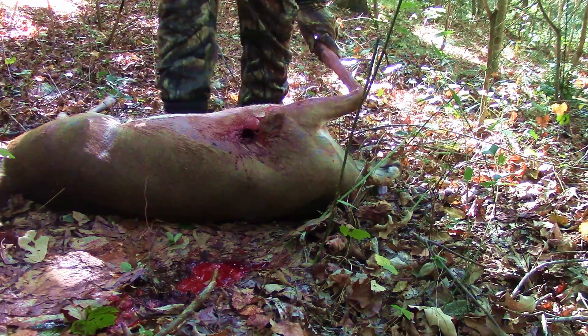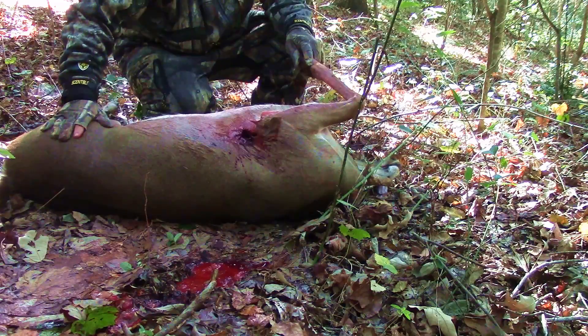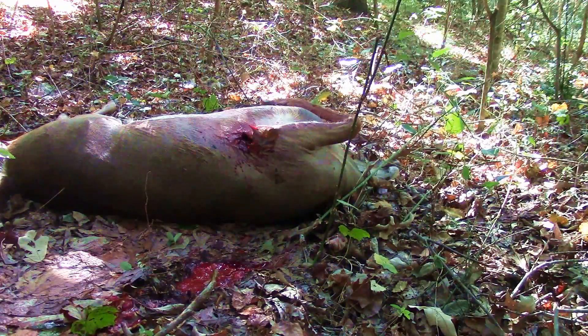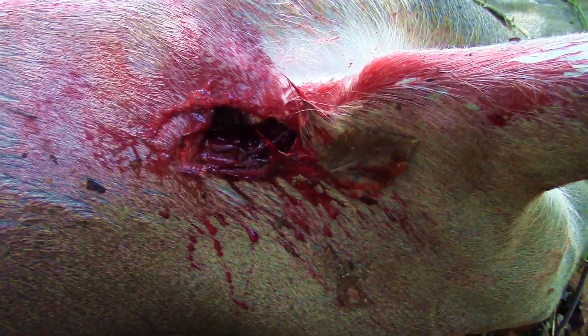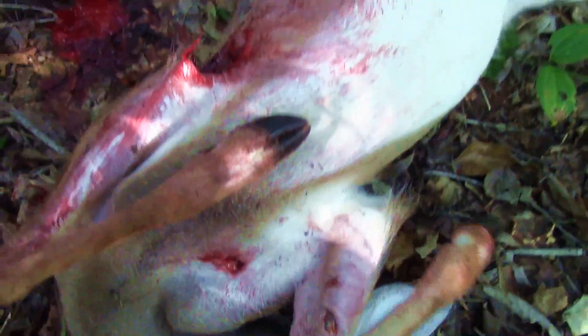That is a mean broadhead, I'm telling you. Boy, that's going to make some good roast right there. I mean, it didn't make it... I mean, honestly. Just take a look at that hole, man. That's flipping massive. Like I said, came out in the armpit right here, got the opposite leg. That poor little girl wasn't going nowhere.